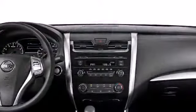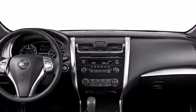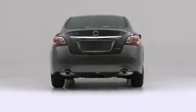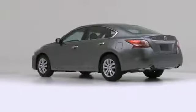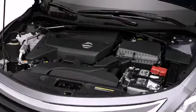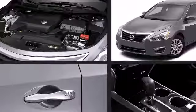Strongly styled, the 2014 Nissan Altima brings sleek design to fuel efficiency with EPA-estimated 38 miles per gallon highway. It features a front-wheel drive platform, an automatic transmission, and a 2.5-liter four-cylinder engine.